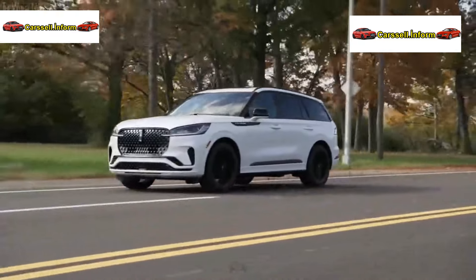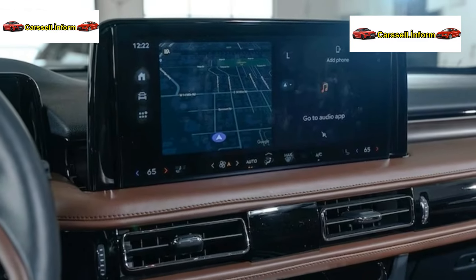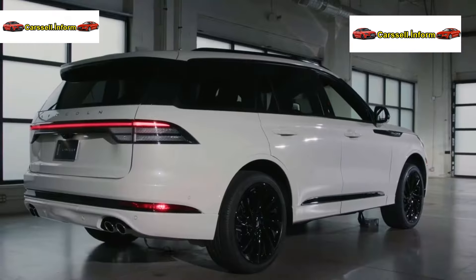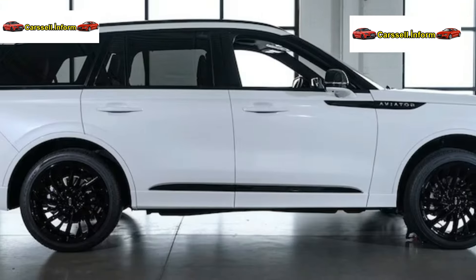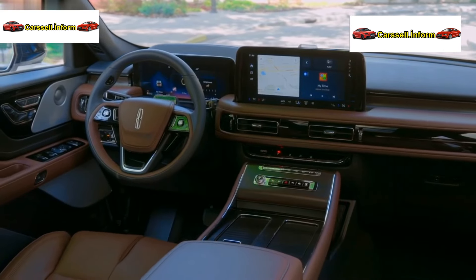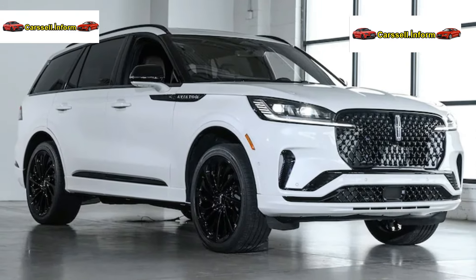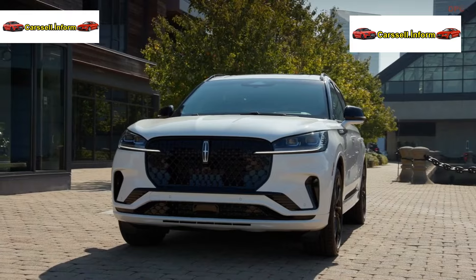The 2025 Aviator debuts a striking new front profile, featuring an updated grille, headlamps, and dynamically animated daytime-running lamplight strips, all contributing to the vehicle's poised and authoritative presence. Since its introduction in 2019, the Aviator has played a pivotal role in reshaping the Lincoln lineup with its elegant and dynamic styling, attracting a new wave of enthusiasts to the brand.